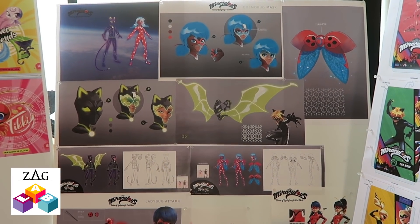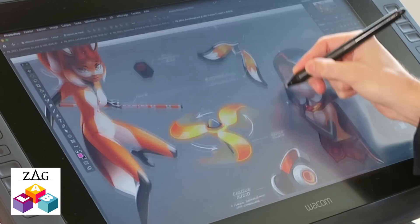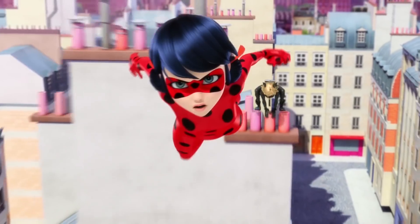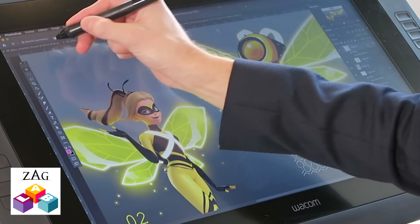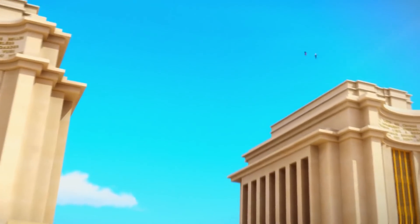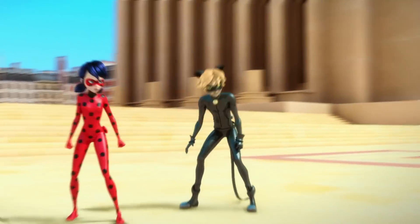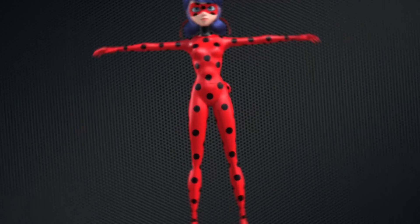We are really, really excited to be presenting the Miraculous toy line to the entire world in 2021. The CGI animation of the TV show is so beautiful that what we were tasked to do was take that beauty and translate it to toy. How do we make sure that we make the dolls just as beautiful as they are in the animation? Because we worked with Zag, with their 3D files, to make sure that we created the most beautiful dolls.